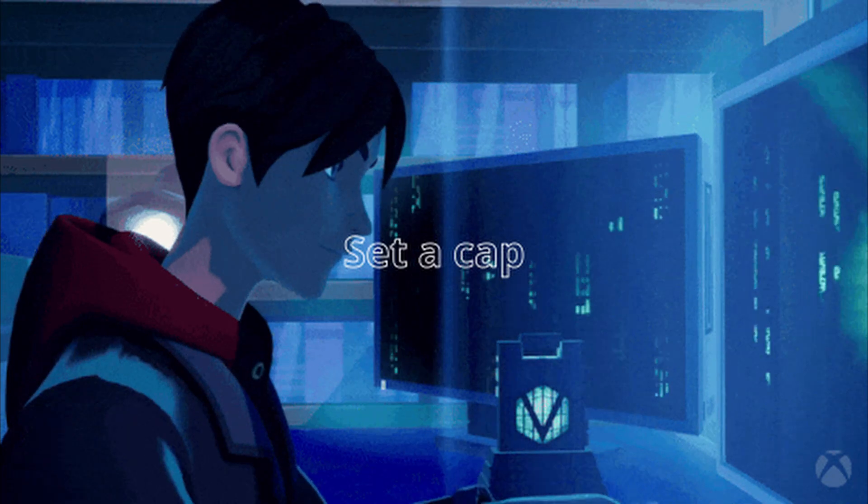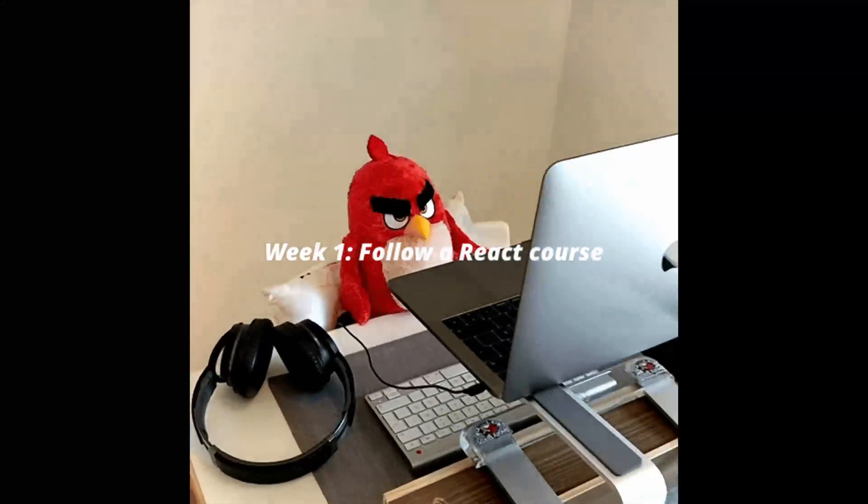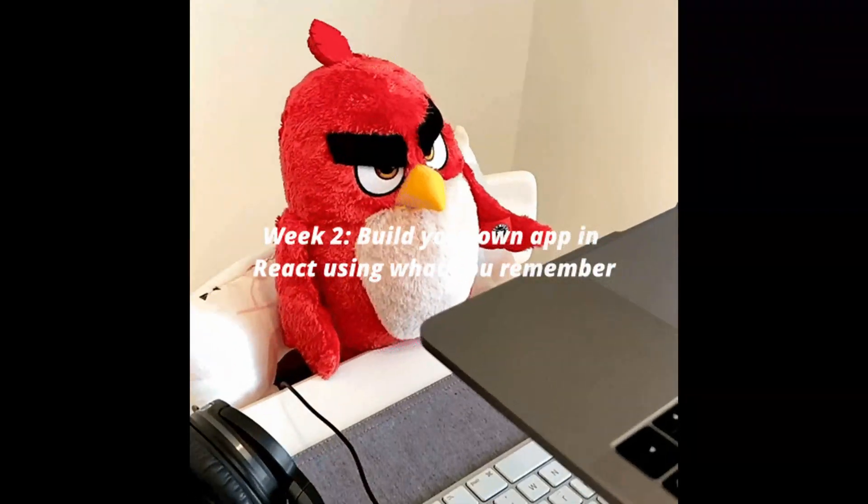Step 3: time block your learning. Set a cap — 30% tutorials, 70% building. Week 1: follow a React course. Week 2: build your own app in React using what you remember.